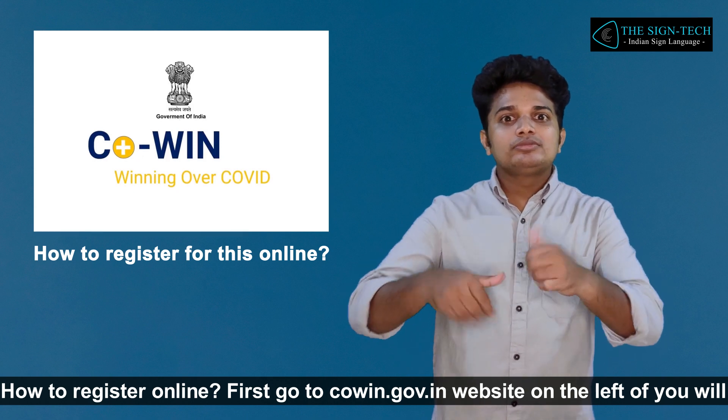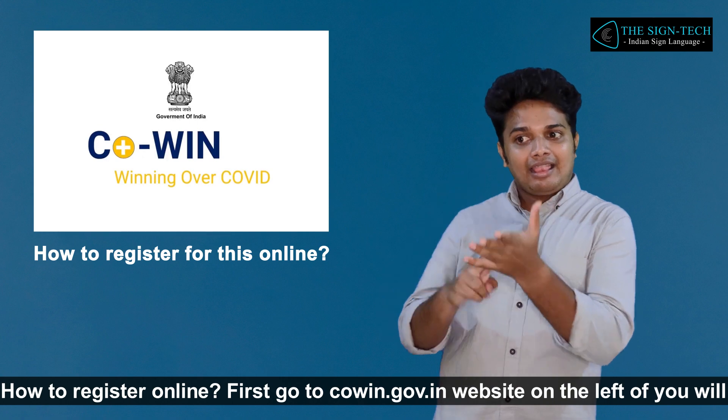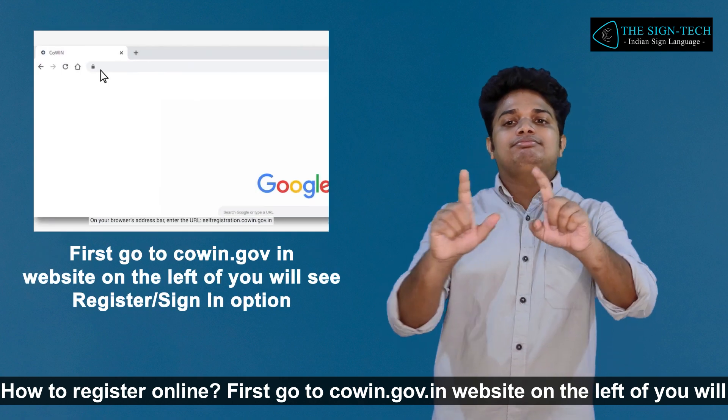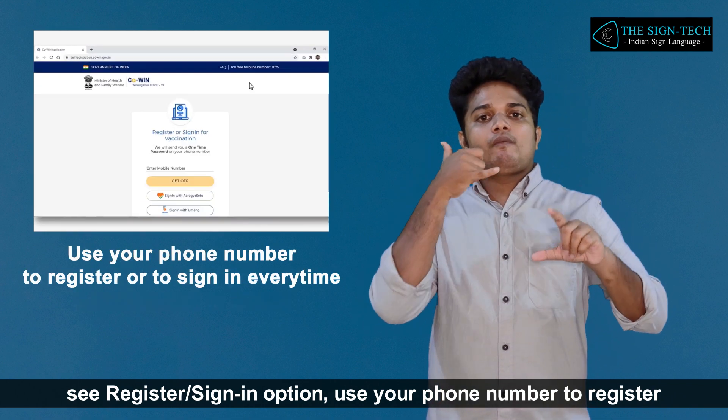How to register online. First, go to co-win.gov.in website on your browser. You will see a register or sign-in option. Use your phone number to register.